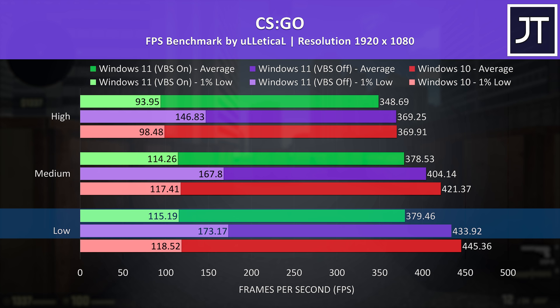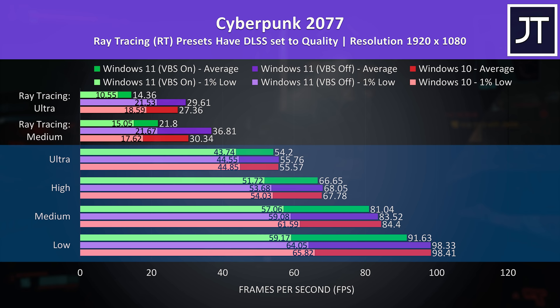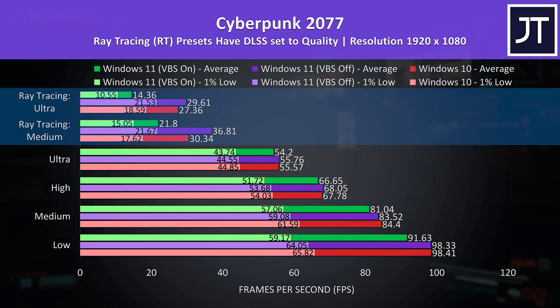Cyberpunk 2077 had some very interesting results. Between low and ultra setting presets, Windows 10 and 11 were quite close together — just a 1 FPS difference or less between them, margin of error stuff — and although Windows 11 with VBS on in the green bars was lower, it's probably not enough of a difference that you'd actually notice it while playing. What I thought was interesting were the ray tracing presets, tested with DLSS set to quality. The results are kind of all over the place and much different compared to Control earlier. Windows 11 with VBS on is definitely much worse here, while with it off it was a fair bit ahead of the Windows 10 results.